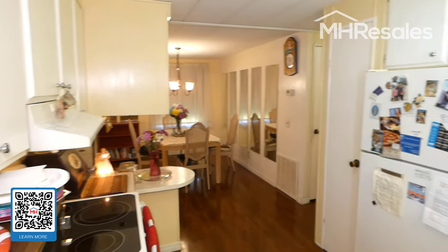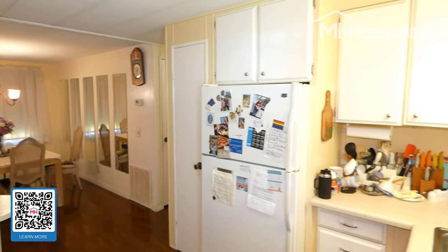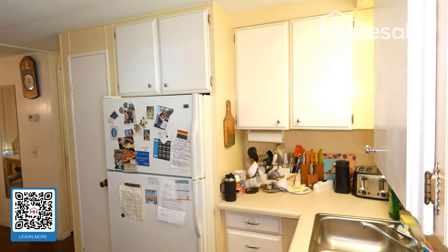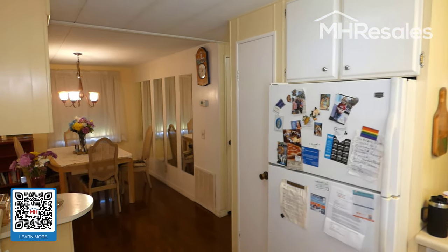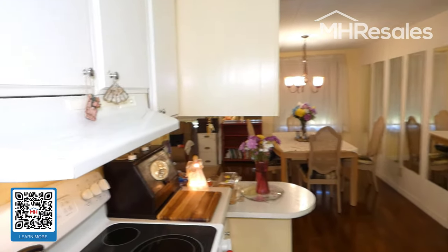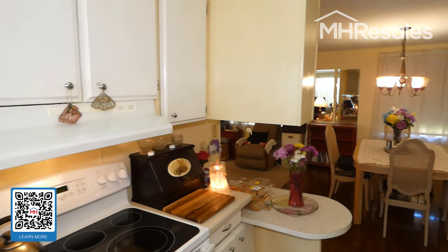We enter through the carport door into the kitchen. As you can see, lots of cabinets, a pantry beside the fridge, and a nice open layout to the dining room area.